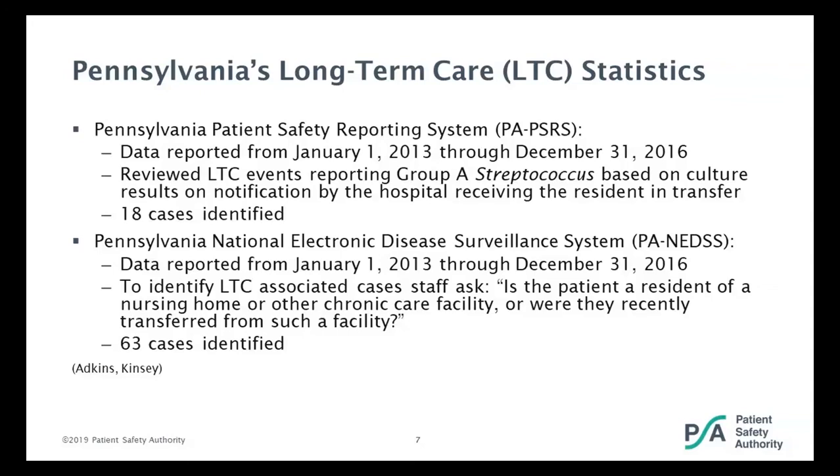When we queried the databases to look for incidents within long-term care facilities, in PA PACERS we looked at January 1st, 2013 through December 31st, 2016. In that three-year time period, based on culture results, there were 18 cases identified. In the Pennsylvania NEDS system, they looked at all cases for the same time period. To identify long-term care-associated cases, the Department of Health staff asked whether the patient was a resident of a nursing home or chronic care facility, or had recently transferred from such a facility. They identified 63 cases.